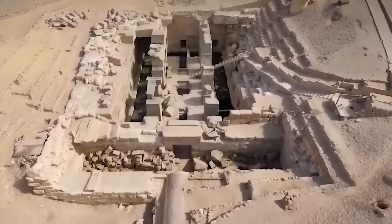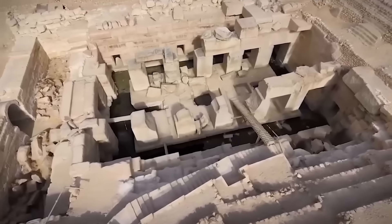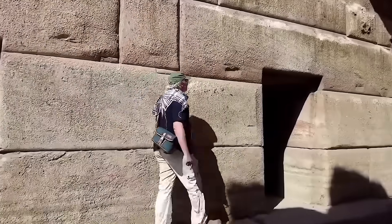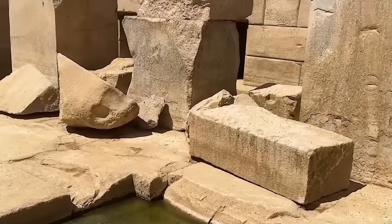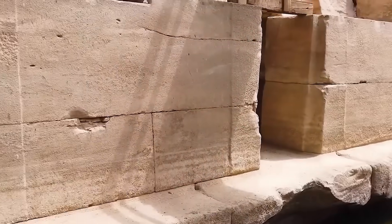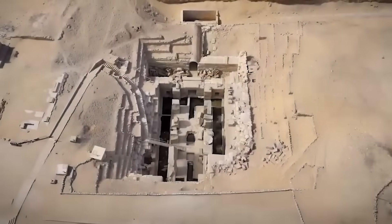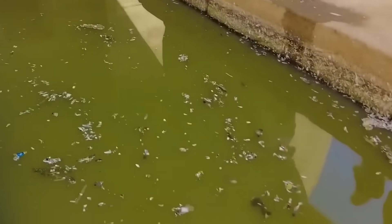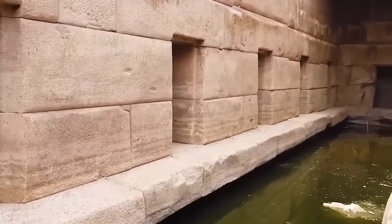One of the most striking and perplexing features of the Osirion is the almost complete absence of Egyptian hieroglyphs and decorative artwork. This stands in stark contrast to virtually every other known Egyptian temple or tomb, which are typically adorned with inscriptions detailing religious beliefs, royal achievements, and historical events. The Osirion's bare walls are a profound anomaly, offering no textual clues to its builders, purpose, or the deities to whom it might have been dedicated. This absence of inscription is highly unusual, even for very early dynastic structures.